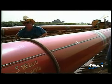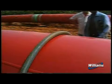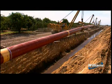Prior to the final inspection, the entire pipeline coating is electronically inspected to locate any coating faults or voids. When welding is complete, the pipe section is lowered into the trench by side-boom tractors.